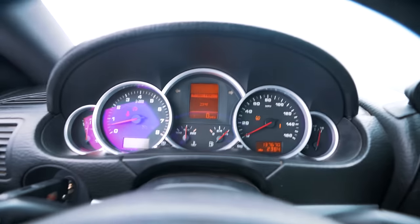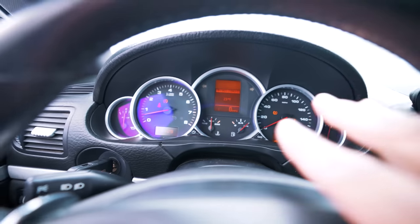Call it Porsche's fault, call it my fault, but we already got three check engine lights on the dashboard. And we're gonna figure it out — we're figuring this out as we go.